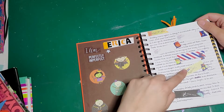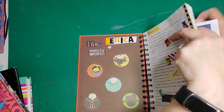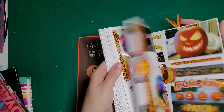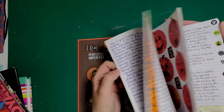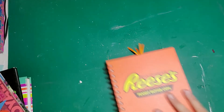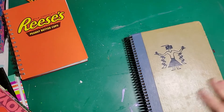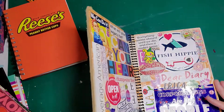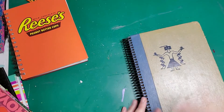You can tell I've done a flip-through at some point because the little things are covered up. Halloween — I love Halloween! How fun. This is probably the latest one I have. Yeah, 2018 — this is the last coil-bound I ever used.